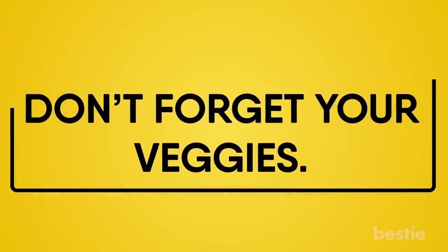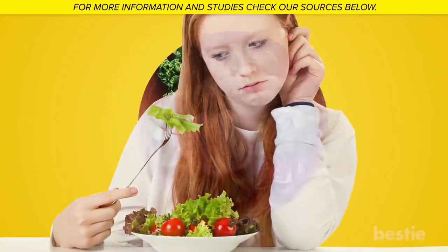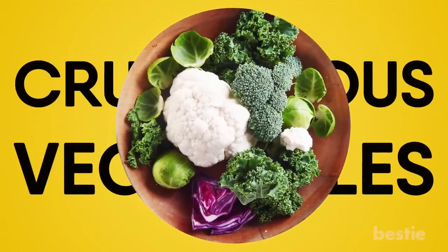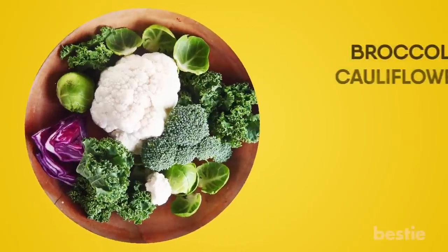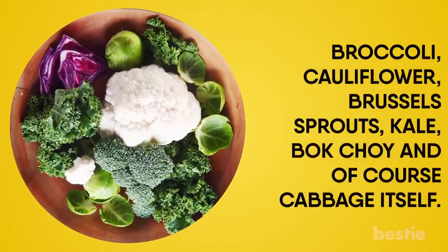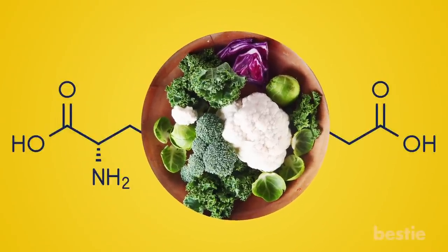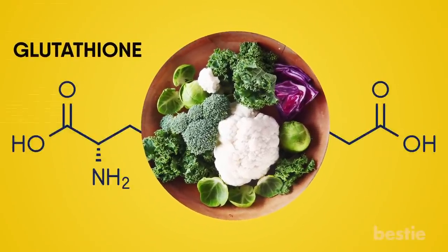Don't Forget Your Veggies. If you're not already eating your vegetables, maybe this will convince you. Cruciferous vegetables will clean all the gross toxins out of your liver. These are veggies considered part of the cabbage family, including broccoli, cauliflower, Brussels sprouts, kale, bok choy, and cabbage itself. Cruciferous vegetables contain a special compound called glutathione, which activates the enzymes that help clear your liver of toxins.